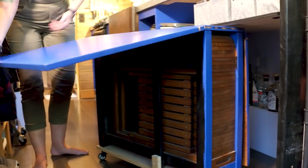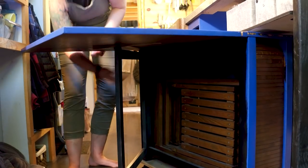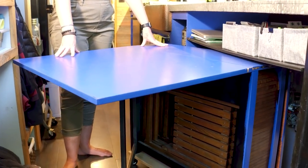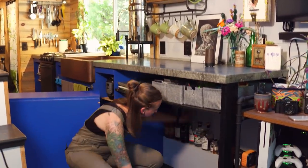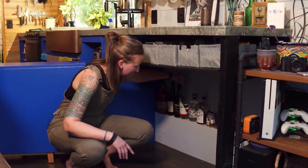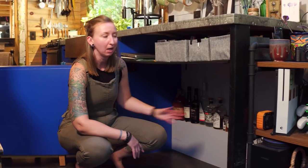We put some new casters on it, and it has two leaves that pull out, making it actually a very large table. Behind the table, if you pull it all the way out, we've turned our wheel well into the liquor cabinet — we store our tequila, scotch, and all that good stuff under there. It's nice and out of the way, and we can pull it out to mix cocktails.